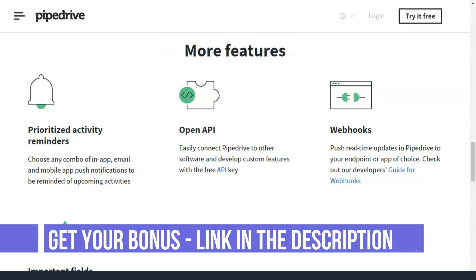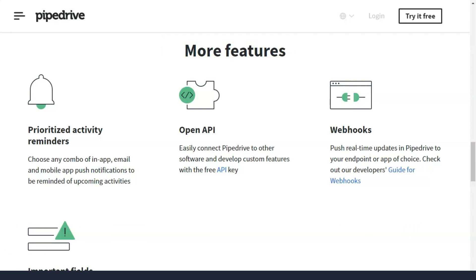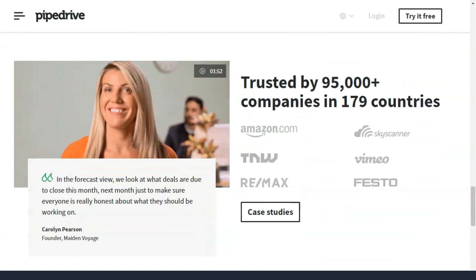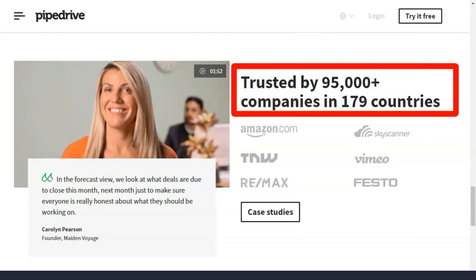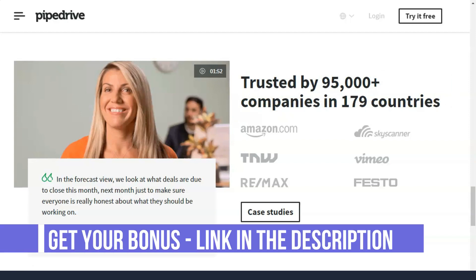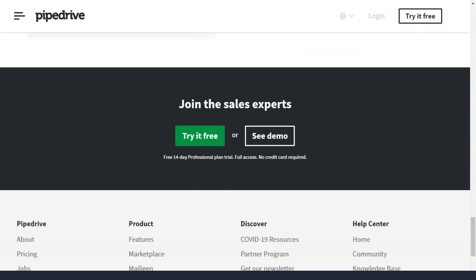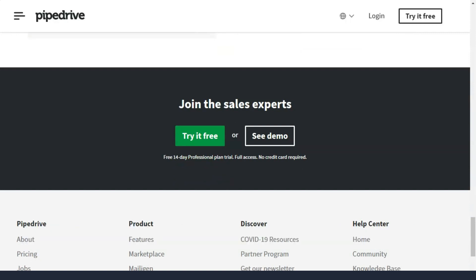The Professional plan is $59 per month. This plan includes everything in the Advanced plan plus additional sales functionality. It is ideal if your marketing team wants to maximize your sales figures and goals. The Professional plan includes advanced features such as one-click calling, call recording, income dashboards, customizable permissions, and team management tools.